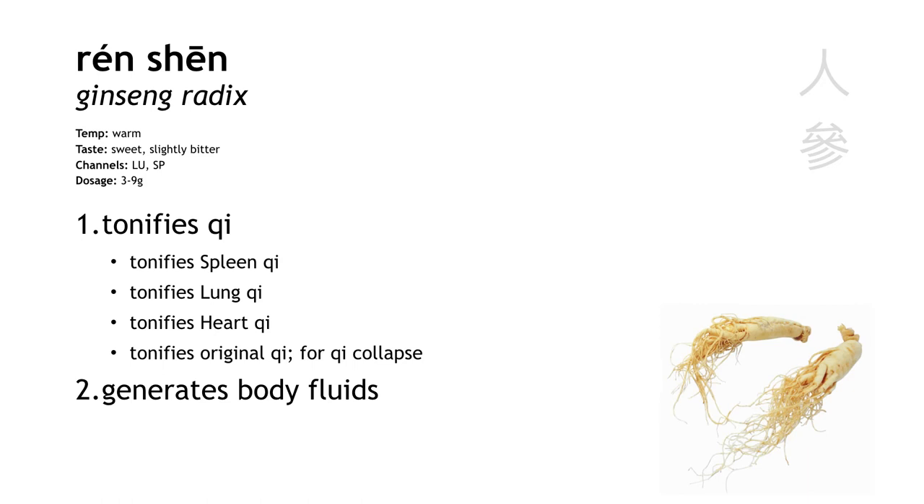Besides qi, renshen also generates body fluids to alleviate thirst, especially when the normal fluids have been damaged by fever, sweating, or heat.